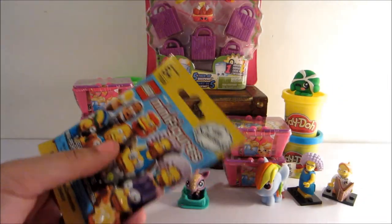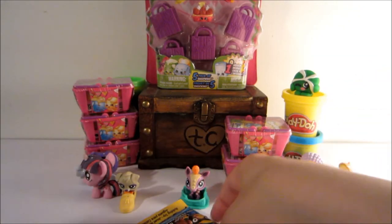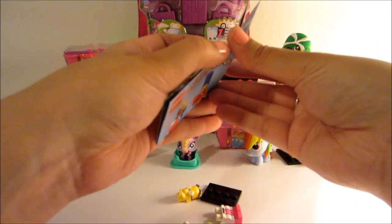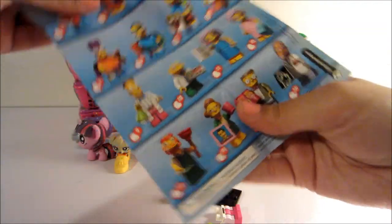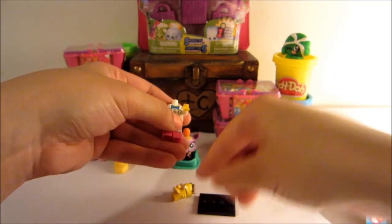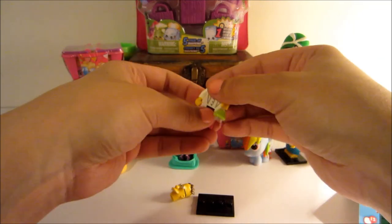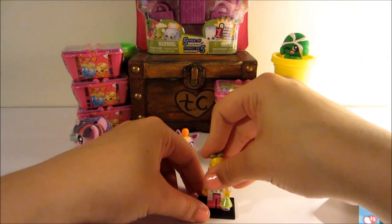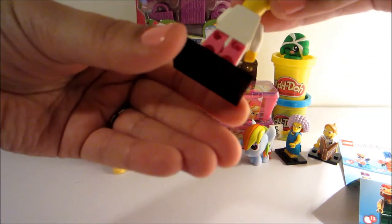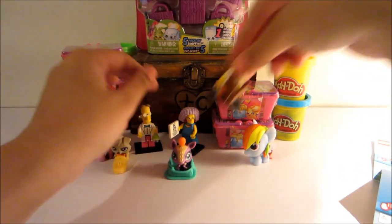I'm going to go ahead and open up our Simpsons character and see who we get this time. They're falling out already — so you do get a few little pieces in here. Judging by the pieces here, this looks like we got Professor Pink. So that's pretty cool that we've got all new different characters. He's holding a little beaker there, and these are actually really cool — they're painted really well and they're bright colors. So we have him, we have Selma, and we have Ralph.